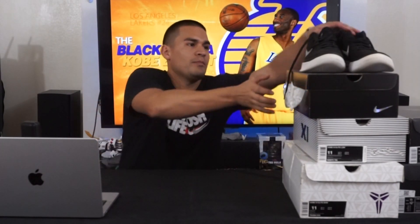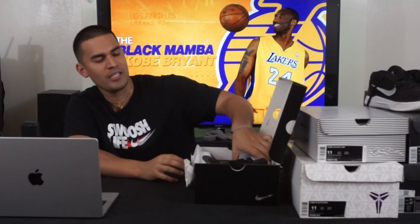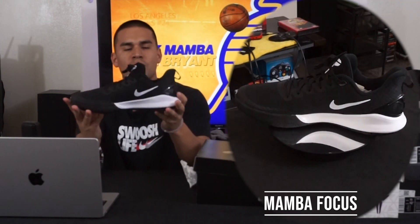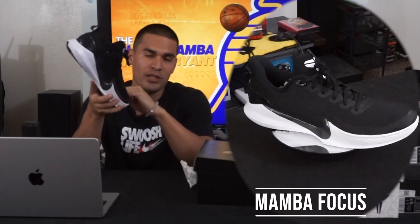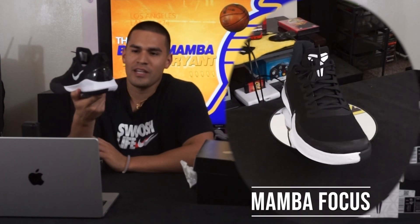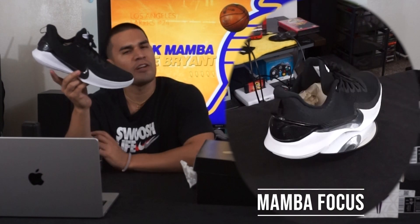Next up I've got a pair from Kobe's non-signature line — the Mamba Focus. This is one of the last shoes Nike produced with the Kobe tag before they recently re-upped the contract. Vanessa came to an agreement with them so they're going to be reproducing the Kobe line soon, which I'm really excited about. This shoe is kind of a real low-end basketball shoe.